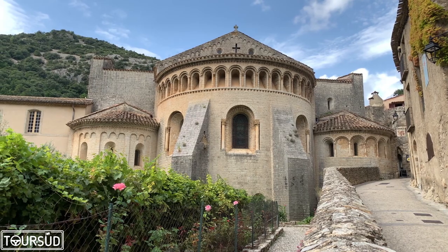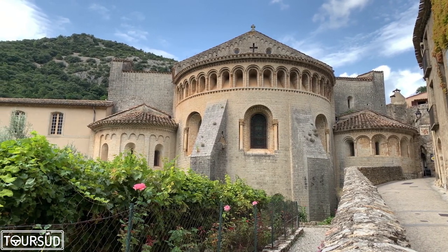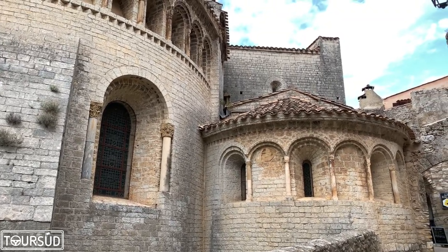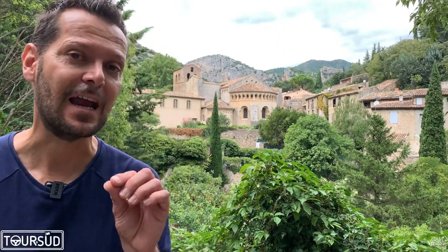And here is the apse of the Abbey Church. I like it very much. You can clearly see the apse in the middle and one chapel on each side — they have a special name, we call them the Radial Chapels. I zoom in now. Look at this view on the Abbey, I love it!